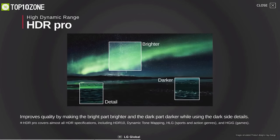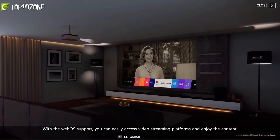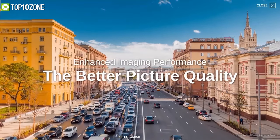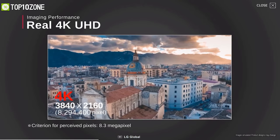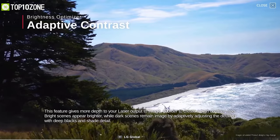With HDR Pro it enhances image quality by making bright parts brighter and dark parts darker. It also has webOS 5.0 built-in, so you can simply connect it to a Wi-Fi network and easily stream online content. Taking all things into consideration, the LG CineBeam is an excellent 4K projector that will take your viewing experience to a whole new level.